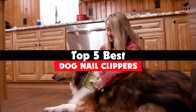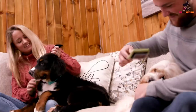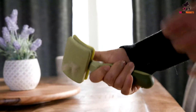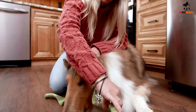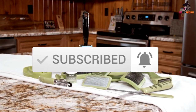Hey guys, in this video we're gonna be checking out the top 5 best dog nail clippers available on the market for their true quality. I made this list based on my personal opinion and hours of research, and have listed them based on popularity, quality, price, durability, user opinions and more. If you want to see more information and the updated price, you can check out the description below, and also make sure to subscribe for more reviews.